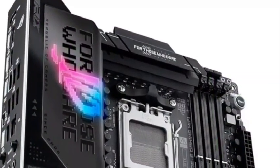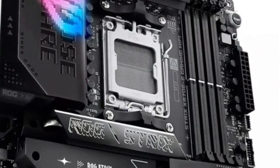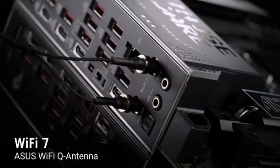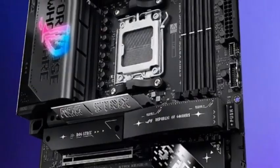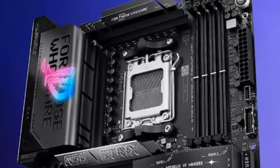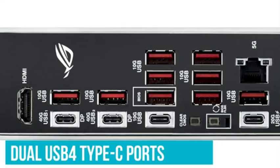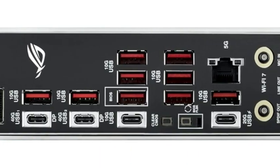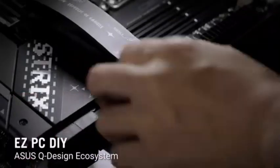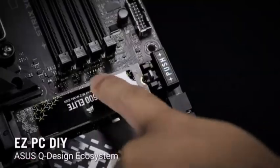Connectivity is also next-level: Wi-Fi 7, USB 4, PCIe 5.0 and 5.2 slots — three of which are PCIe 5.0 — mean you're future-proof for years to come. For DIY builds, Asus has rolled out the red carpet with Q-Release, Q-Latch, Q-Slide, and a pre-mounted I/O shield that saves time and headaches. In short, this board is an absolute beast — smart, powerful, and ridiculously well-equipped. It's not just ready for the future; it welcomes it.